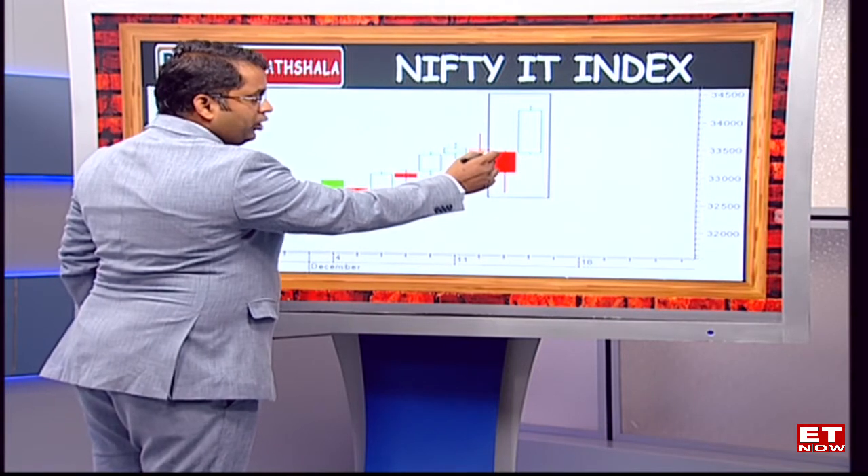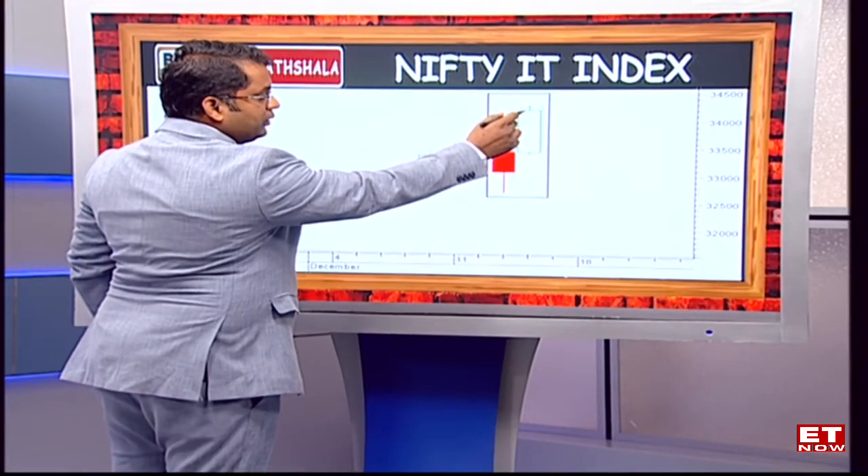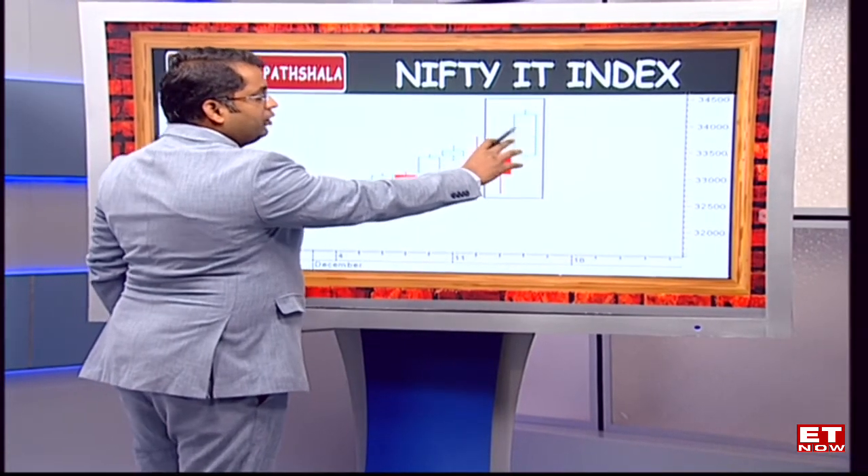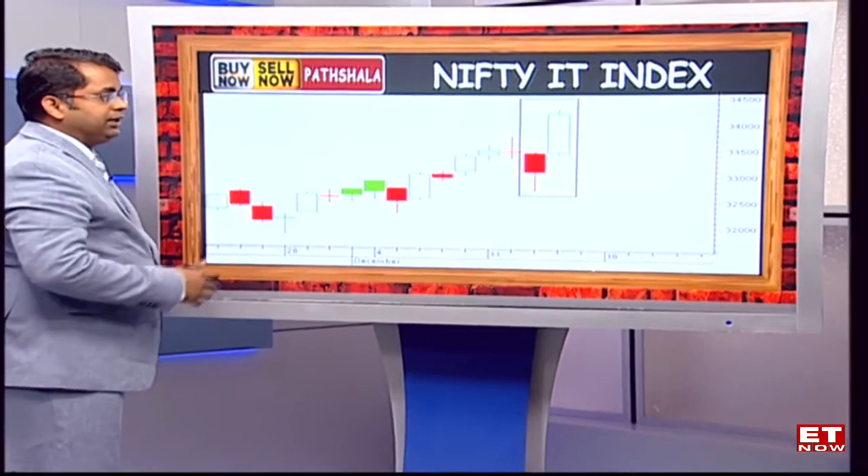The next day was a strong bullish candlestick pattern where the open of this candle is almost equal to the high of the previous candle, and the close has been quite substantially higher. This indicates a strong breakout for the Nifty IT index as a particular asset class.